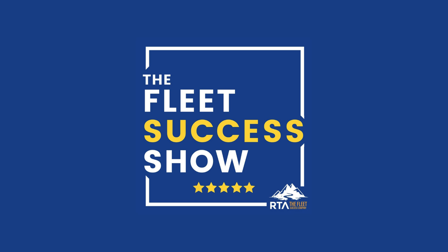Thanks for joining us on this episode of the Fleet Success Show. If you liked our show, we'd appreciate your five-star review. Be sure to subscribe anywhere you listen to podcasts, and come hang out with us on social media at Fleet Success. See you next time.